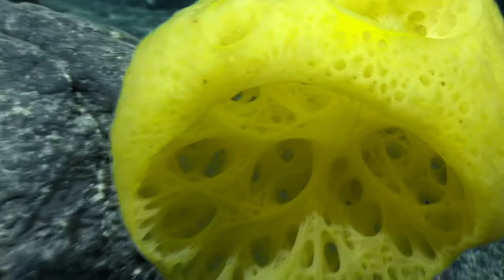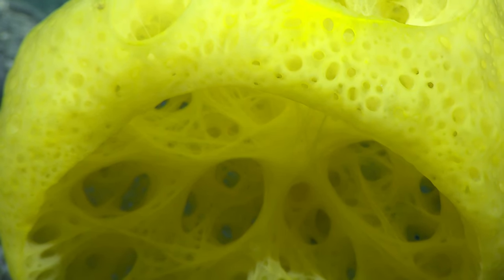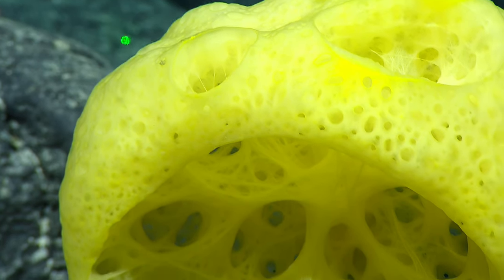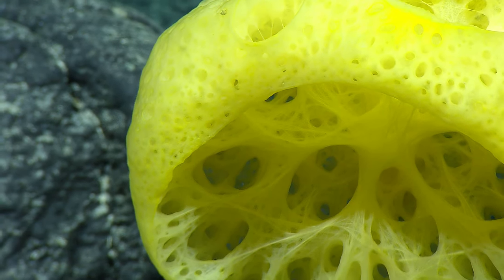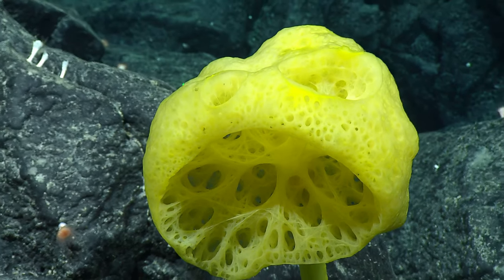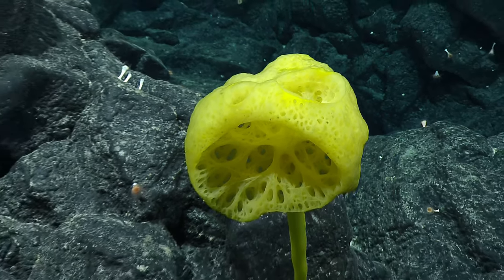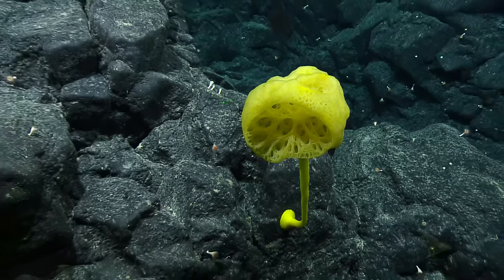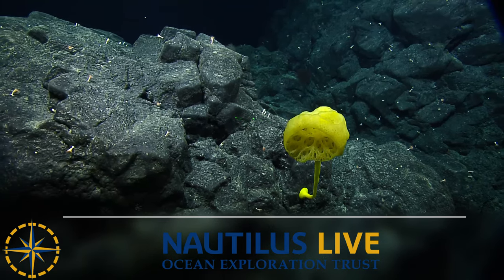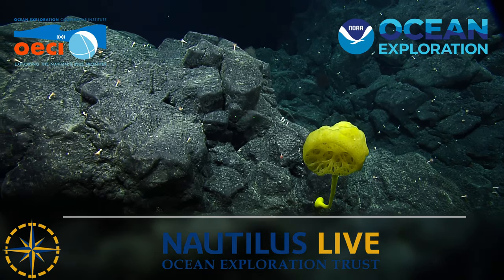The stalk looks plastic, doesn't it? Like that's the exact — it looks like Play-Doh. Are we moving? Still zooming though. Wow, that is yellow. That is hard to focus on. Now every time you think of SpongeBob, you see this. Val said it's a Bolosoma. Yep, Bolosoma. It's fun.